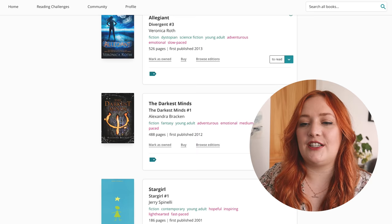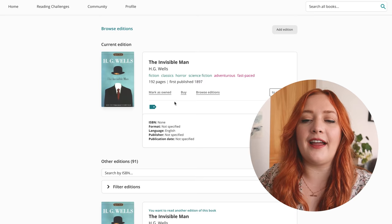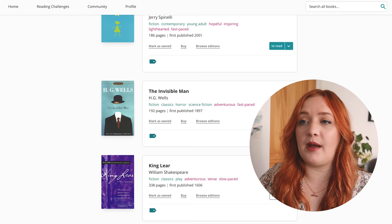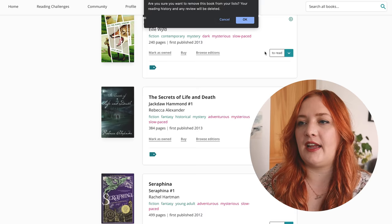Darkest Minds — getting rid of that as well. I want to carefully decide which trilogies I want to start. Star Girl was probably on here because it was going to be an adaptation. The Invisible Man — I recently watched that film with Elizabeth Moss, which I thought was all right, but I am interested in reading the book. King Lear is going. Julius Caesar is going. I'll leave the poetry on there just because I own it.